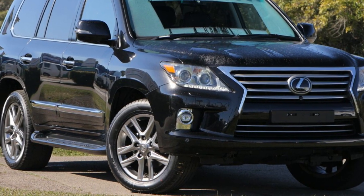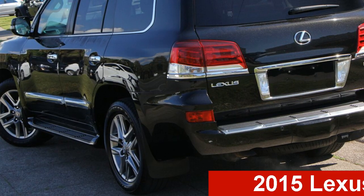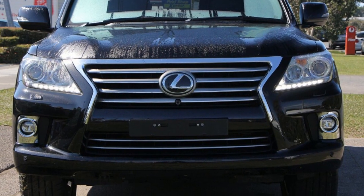Be the envy of your friends in this 2015 Lexus. This has a reliable 5.7-litre engine and a smooth shifting automatic transmission.